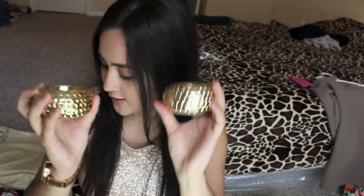And I also got these gold candle holders. They look really nice, and any decor for your vanity is a plus. So I grabbed those babies.